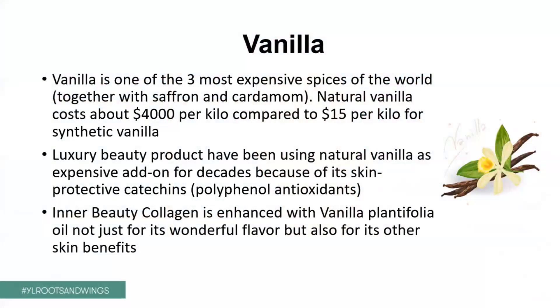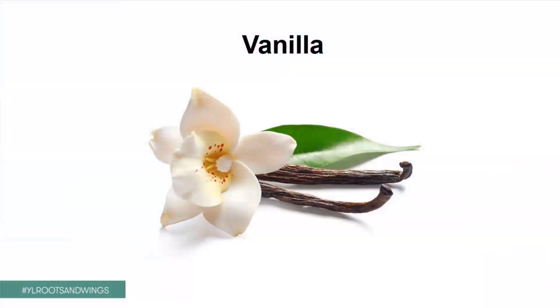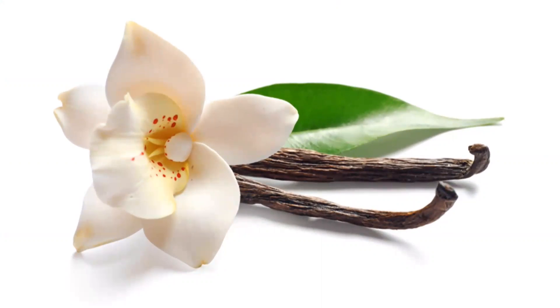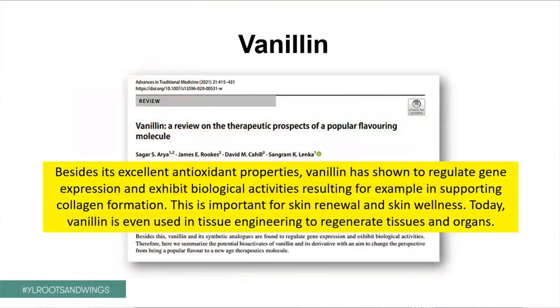But last but not least, I want to talk about vanilla. Vanilla is one of the three most expensive spices in the world, together with saffron and with cardamom. Natural vanilla costs about $4,000 per kilo, compared to only $15 for synthetic vanilla. Now, vanilla has been added — natural vanilla — to luxury beauty products for decades. Why would they add this product? Because vanilla has these polyphenols, we also call catechins, that are extremely powerful antioxidants. And by adding those to skin products, of course you're protecting the skin. So, in your Inner Beauty Collagen, it is enhanced with vanilla planifolia oil, our beloved vanilla oil. And it's not just wonderful for the flavor, but it's also great for the other skin benefits that vanilla shows. And just to show you a very recent study, they now use vanillin from vanilla to help tissue engineering. So, how fantastic is that?